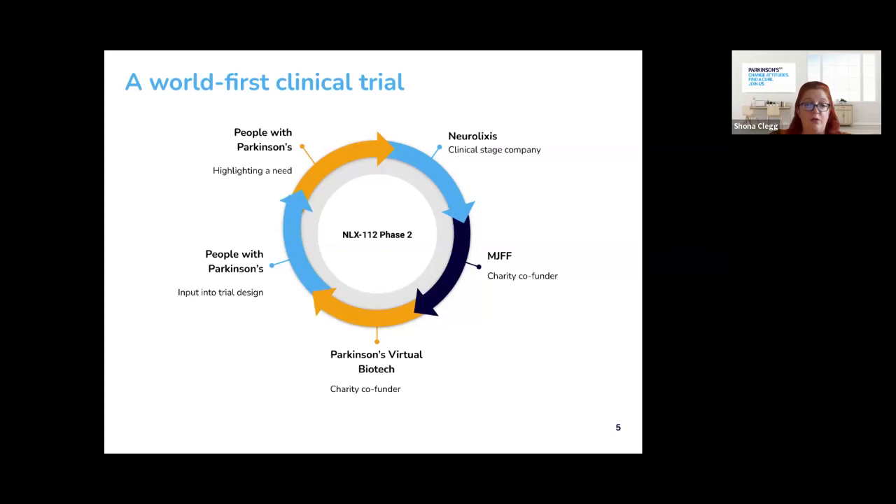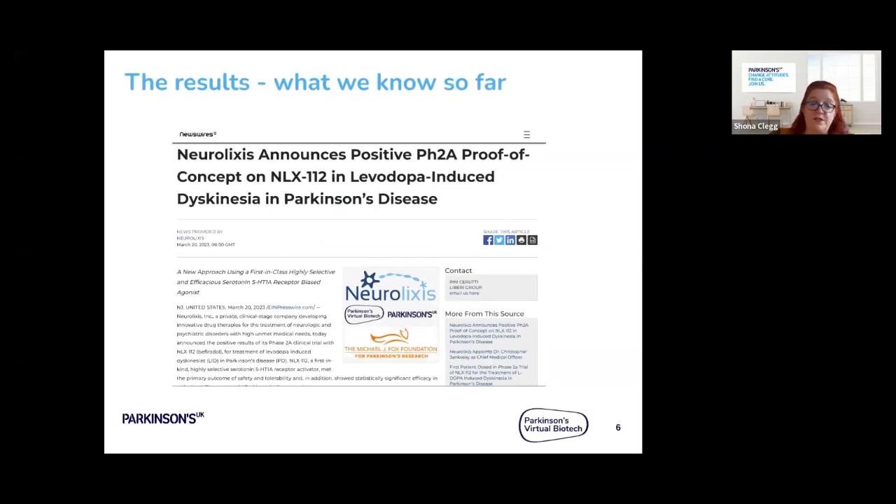In March this year, we were able to share some initial results from the trial, which looked very encouraging. The results achieved the first objective, suggesting that NLX 112 was safe and well-tolerated in people with Parkinson's. The results also suggested that participants who received NLX 112 showed a significant reduction in their scores for dyskinesia, whereas those who received the dummy drug did not show significant reduction. The side effects in participants who received NLX 112 were mild, which confirmed previous results.